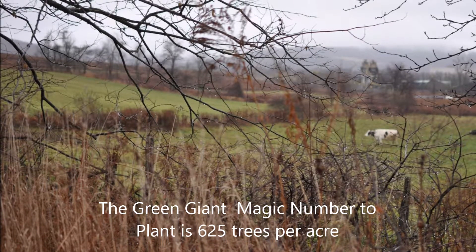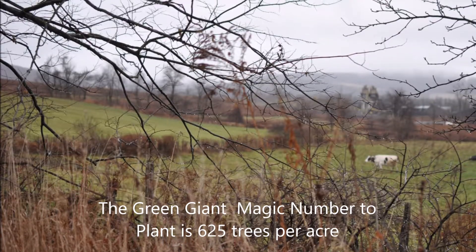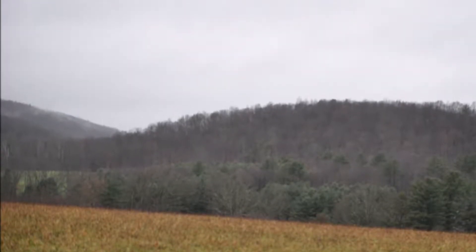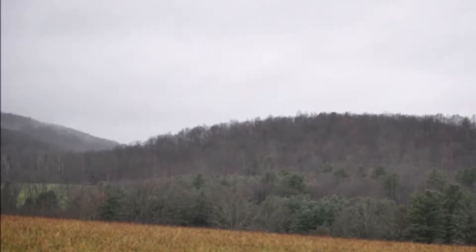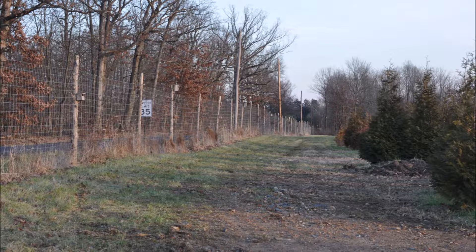In 1930, there were 300,000 deer in the United States. Today, 90 years later, there's 30 million. That's a 1,000% increase in the deer population. But the habitat has shrunk.